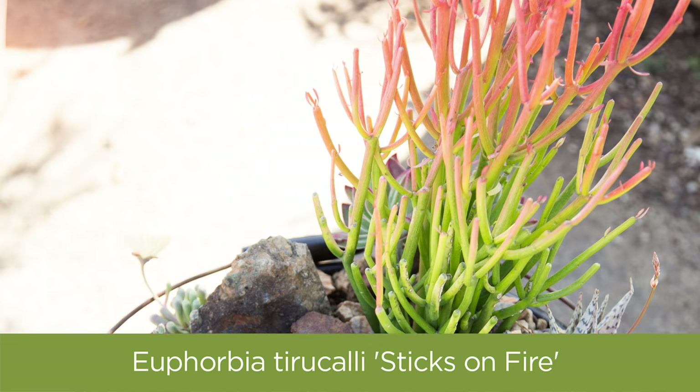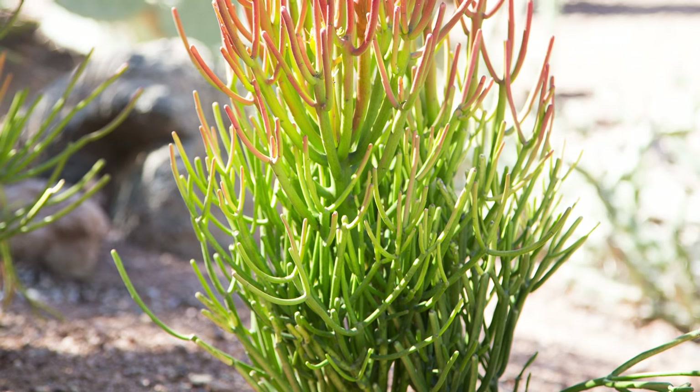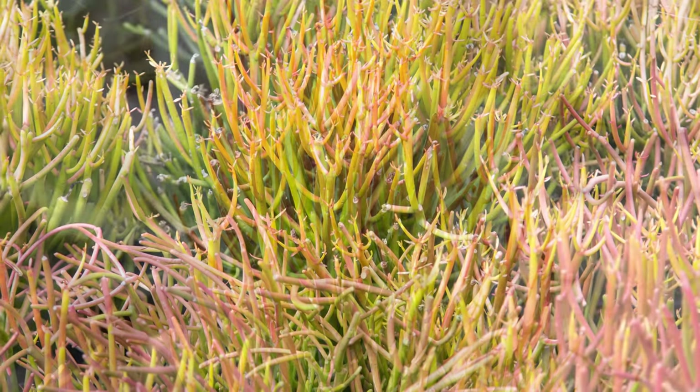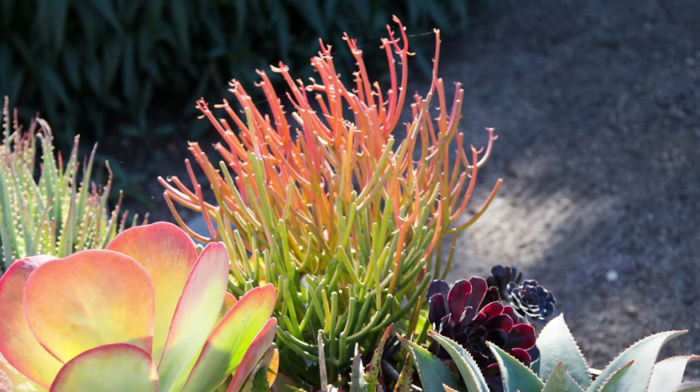Euphorbia tirucalli Sticks on Fire loves the heat and the sun. It shows off its love for the sun by turning a flaming red and orange at the top. It can grow into really big bushes, or you can keep it pruned and smaller. Just make sure that when you're pruning, you pay attention to that milky sap, and avoid letting it get in contact with your skin or eyes, as it can be irritating.